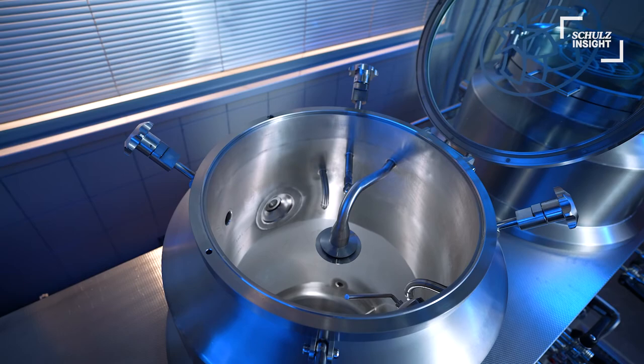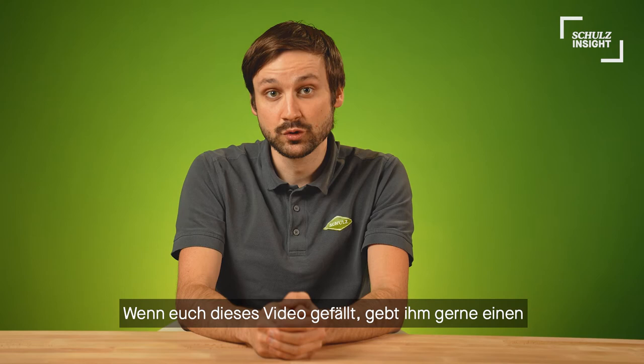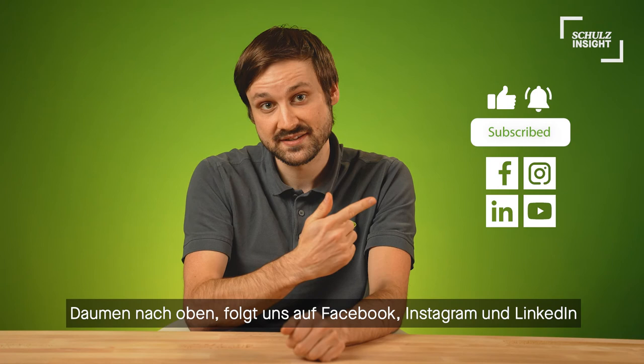Kasper Schulz. So that's it for today. If you liked this video, give it a thumbs up, subscribe to our channel and follow us on Facebook, Instagram and LinkedIn. More Schulz Insight content is always online on our blog. Thanks for watching, see you next time, and bye bye.